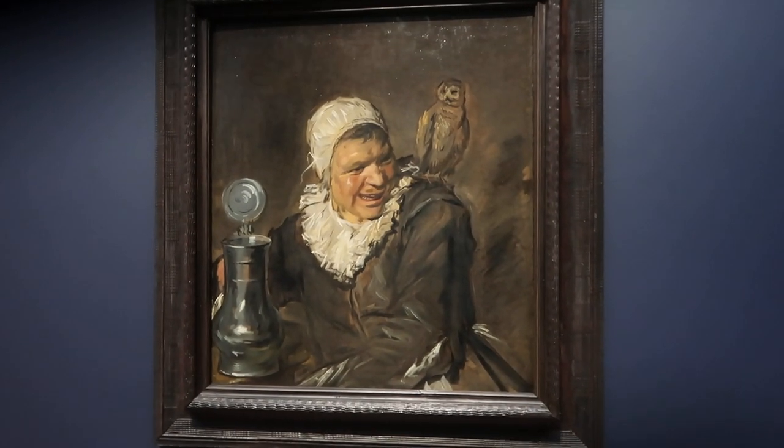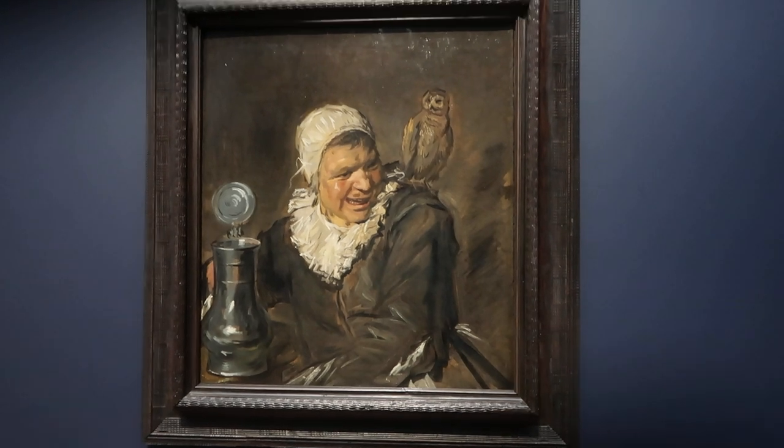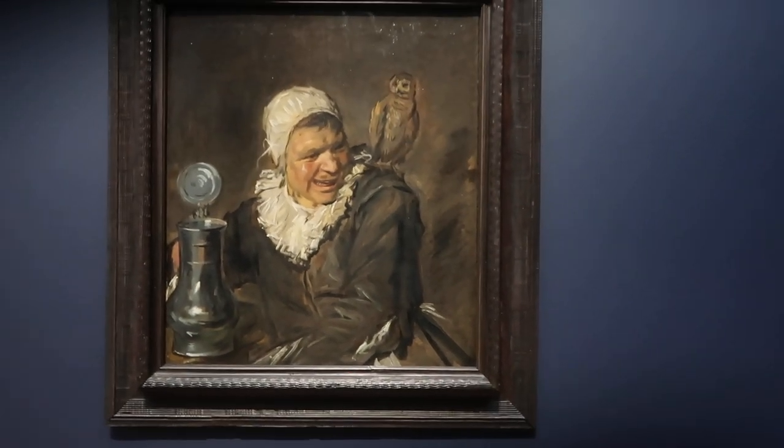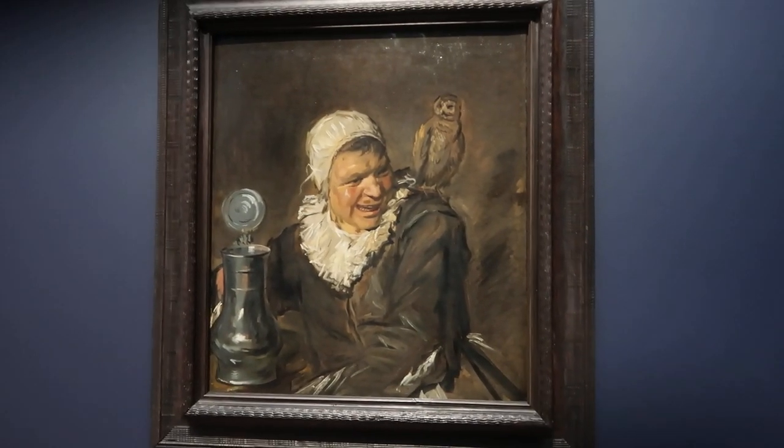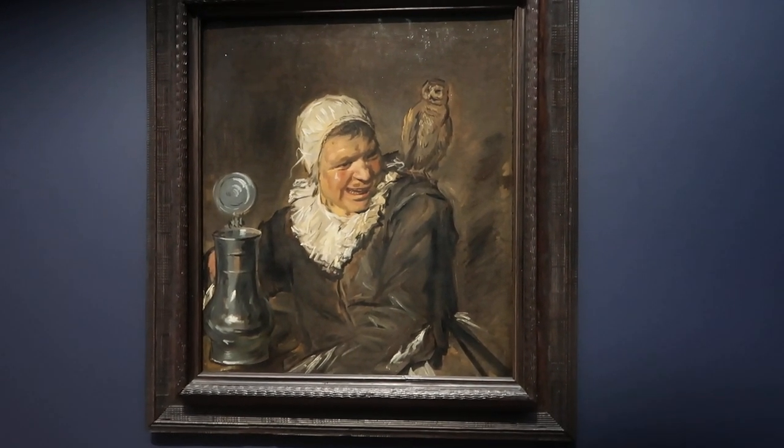This one of course we're familiar enough with because this is from home — this is from New York, we've seen this a million times. Actually it's lit better here, especially with the new way they put the Frans Hals paintings in that dark space at the Met. You know, it's kind of a pleasure to see this well lit.